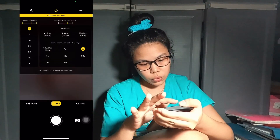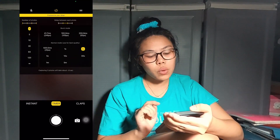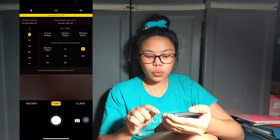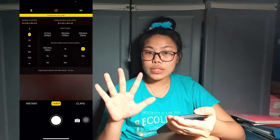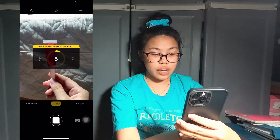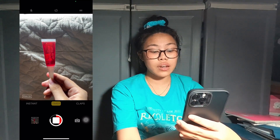Next is Lens Buddy, an app I discovered on TikTok. It's a self-timer app for people who like to take lots of photos but don't have someone to take them. You click the timer button in the center, choose the number of photos you want — for example five photos — and choose the interval between each photo, for example three seconds. So it will capture five photos with three-second intervals.